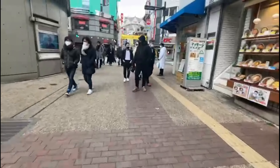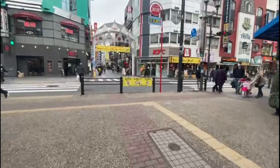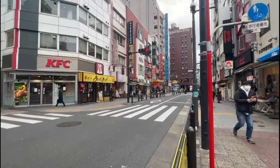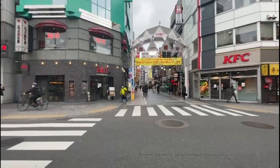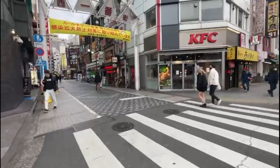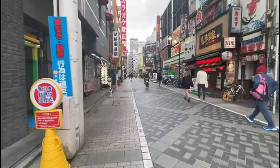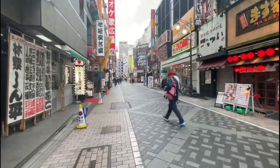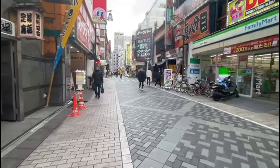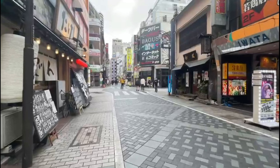On the other side you'll see tall buildings. The two areas have very different vibes. Here you'll also find izakaya-style restaurants — this is really more of an adult scene. You'll see lots of lights here at night, though we only made it until the afternoon. This is definitely where you'll find the most clubs, restaurants, and bars — very similar in feel to Akihabara, which we visited last time.